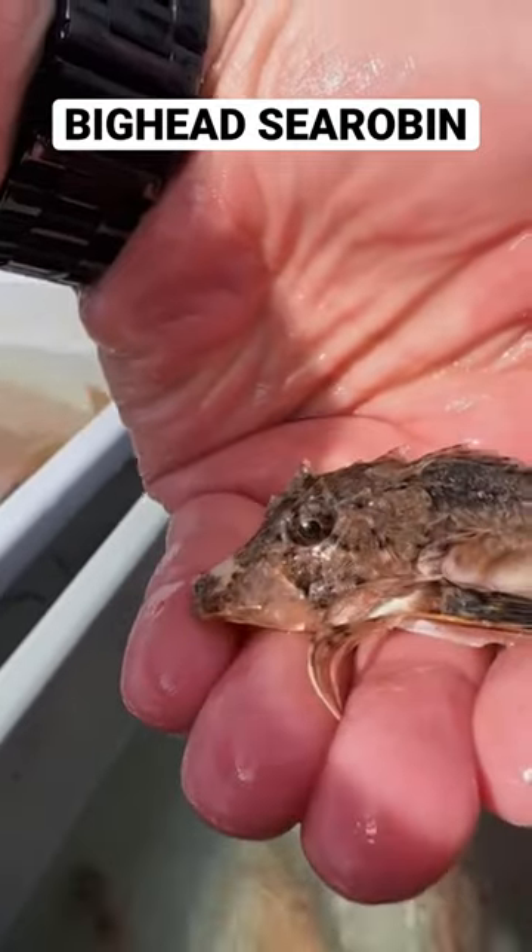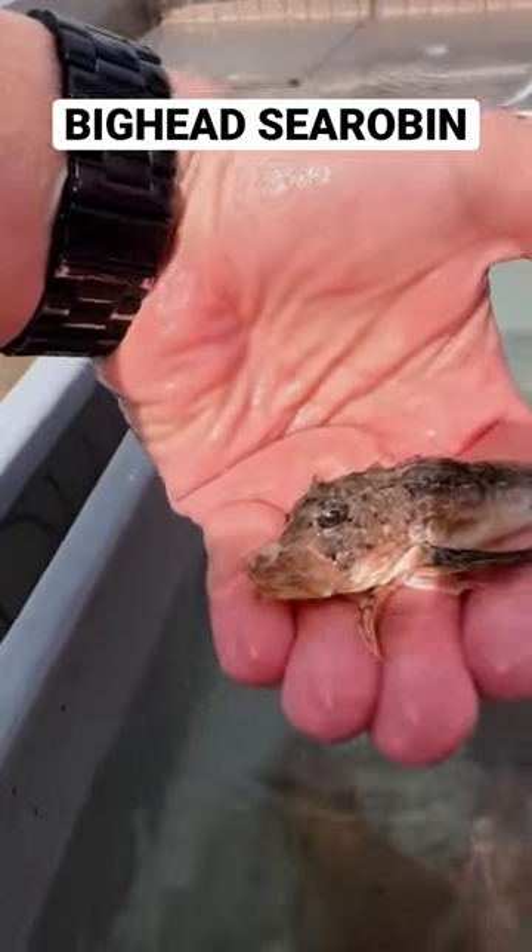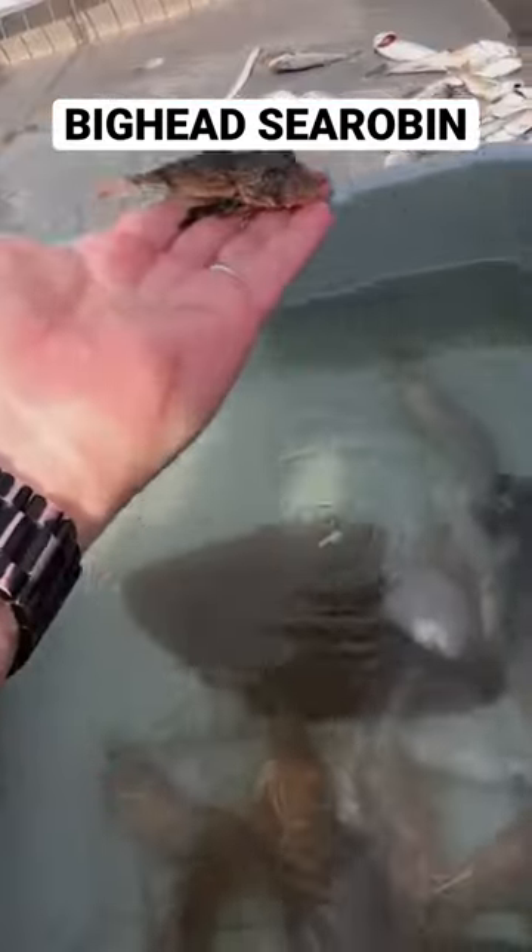And if you look closely, they also have feet — yes, feet — on the bottom of their bodies that allow them to walk and scoot across the ocean floor.